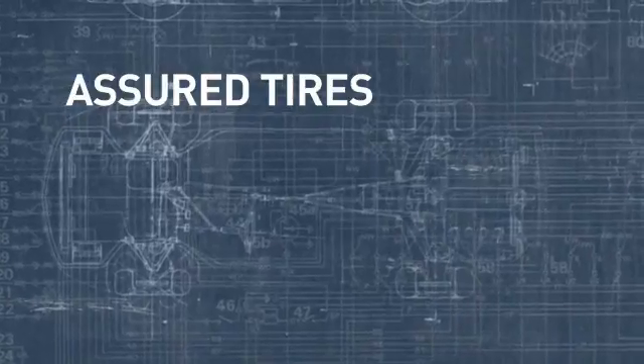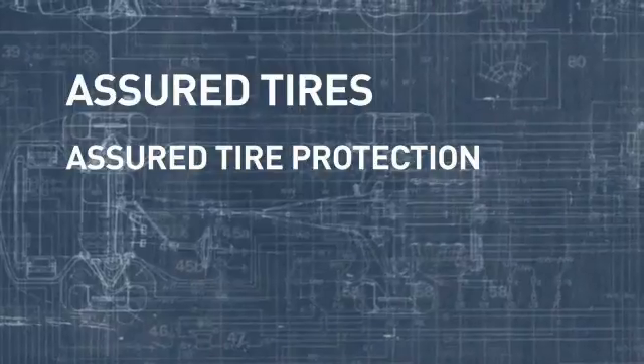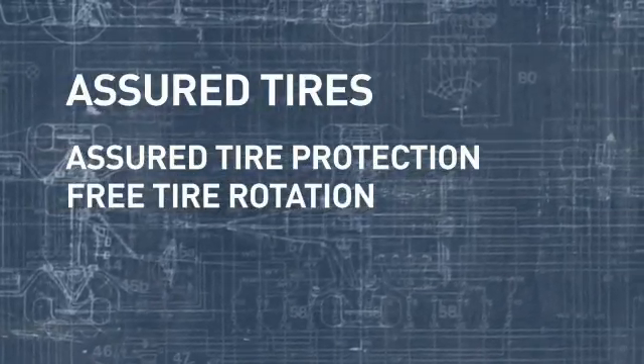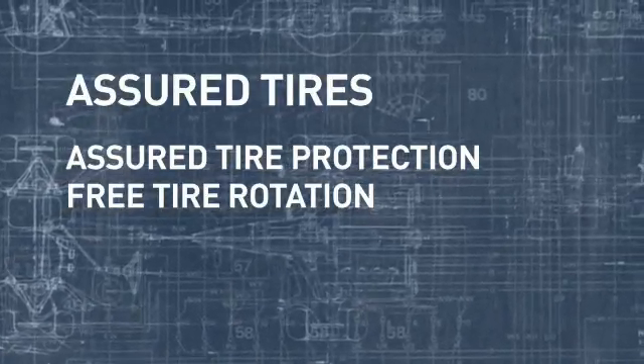When you do replace your tires, check out Assured Tires from Lithia — top quality tires for all makes and models. They're a great value because they come with Assured Tire Protection standard, which means free tire rotation. Just bring your vehicle into a Lithia service center and we'll rotate your tires for free.